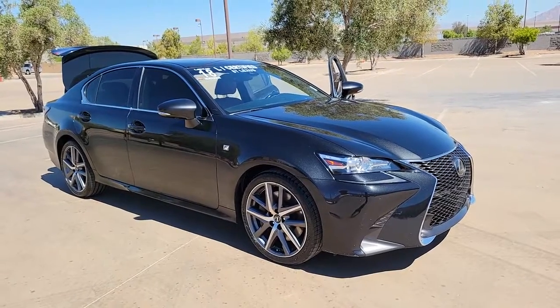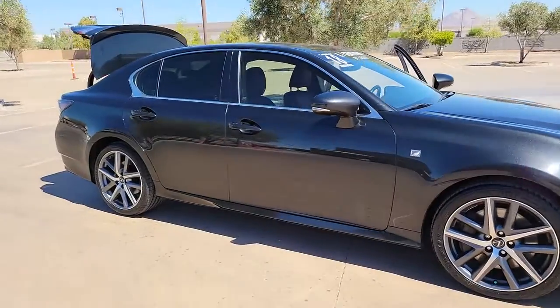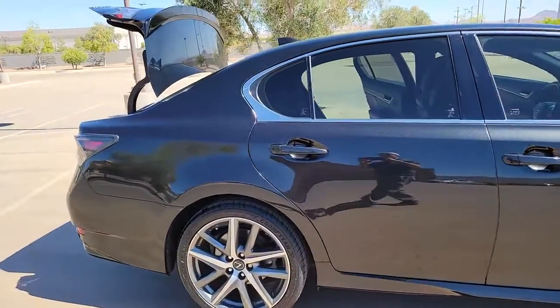Get into a car with value. 2018 Lexus GS. This vehicle still has fewer than 45,000 miles on the clock, so it won't last long.